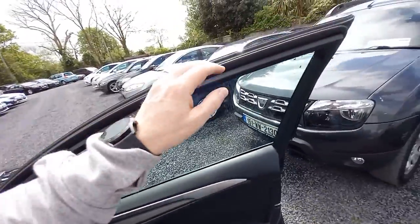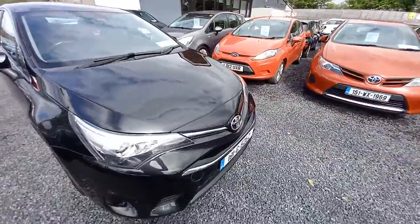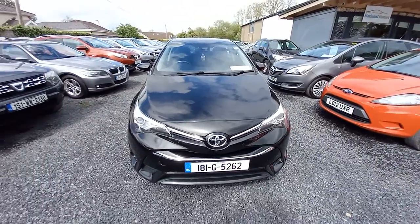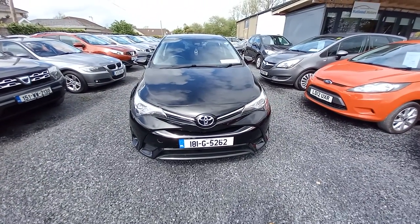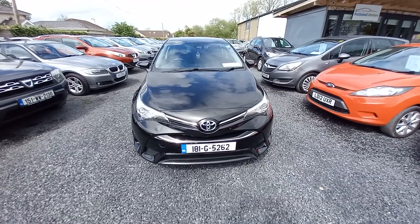The car is fully serviced and it is also MOT'd till November 2023. Any questions, please contact Andrew John, Ricky Revita and National Motors. Thank you.